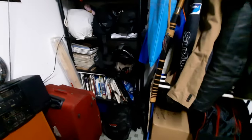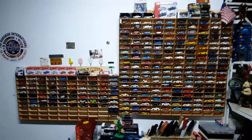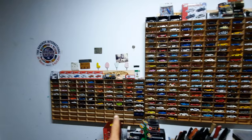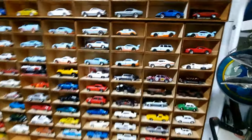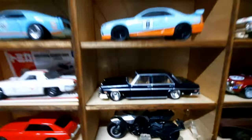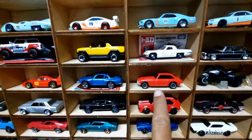In the evenings I actually come in here and try to clean up this place. You're all very familiar with my collection of Hot Wheels. As you can see I still have space for more down at the end. There are some new additions to the Hot Wheels collection. These three Mercs are new. That MG is new.